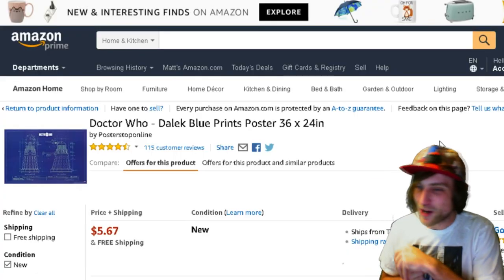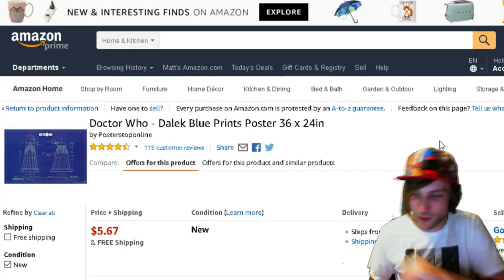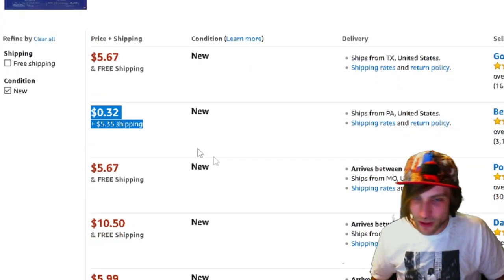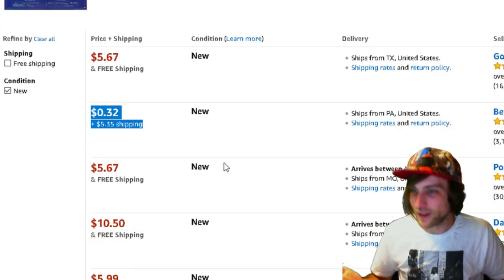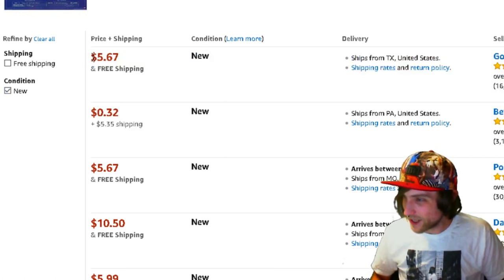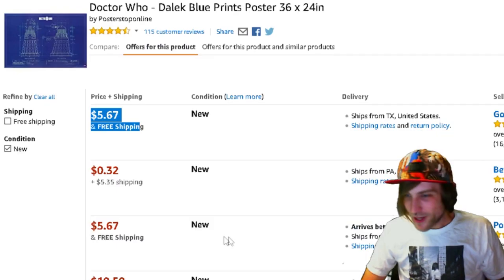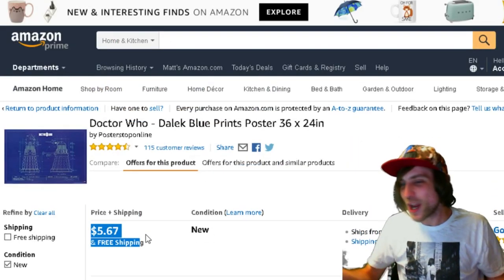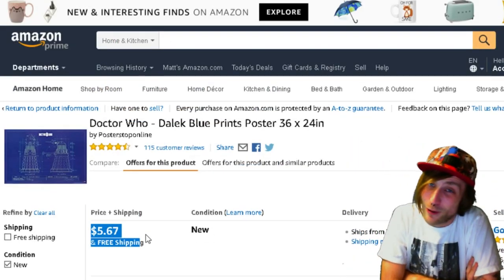The next thing on my list is a Doctor Who Dalek Blueprints poster, and you can get it for 32 cents. It's $5 shipping, but still, 32 cents. This actually seems to be the same price as just getting it right here, too. That's $5 shipping to me, though. Check out this Doctor Who poster — you might get it for under a dollar.